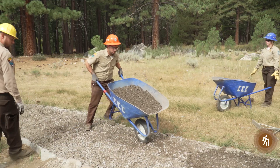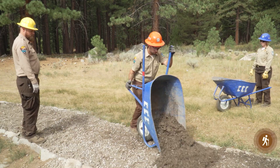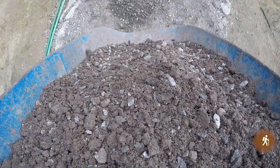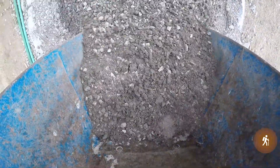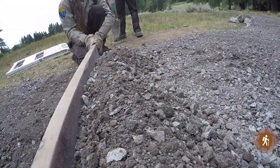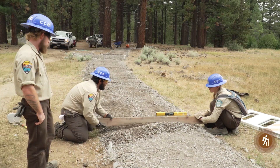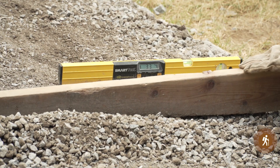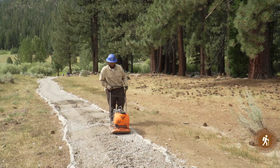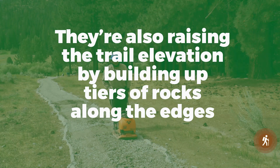We put down a level of gravel. It's road base, and that's what goes on the final layer. It's just crushing dirt together, then we put it through and have to level it out. For ADA requirements it has to be within a 5% grade. And then we pack it down.